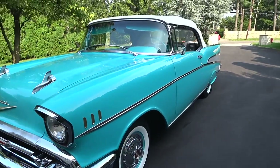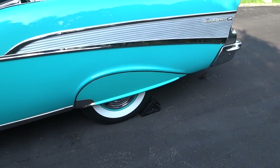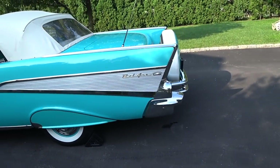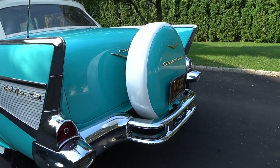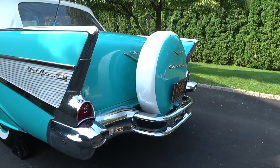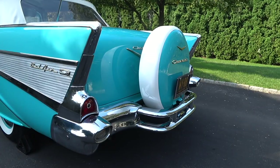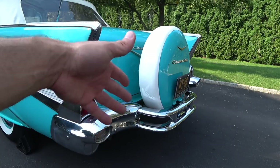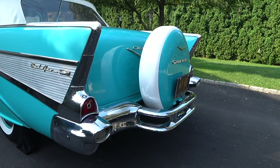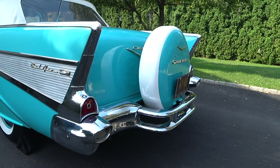This car has the Continental kit. You can see the side skirts right there — a lot of times those are missing on cars. The Continental kit was really popular in the 1950s because a lot of cars didn't have a lot of storage space in the trunk, and if you wanted to throw anything in there, what are you going to do with the spare tire? Unlike today, we didn't have run flat tires and air compressors and fix-a-flats in the car. You had a spare, a jack and a lug wrench in every car.